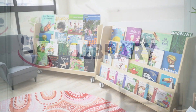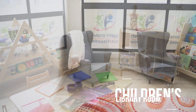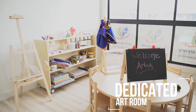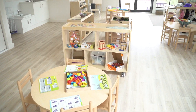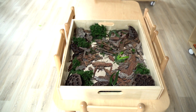Our unique specialist rooms cater to specific areas of activity, such as our reading room, our science and mathematics room, and our dedicated art room. All of our rooms are filled with natural light and with organic furniture, toys and learning materials, many sourced from the Australian bushland.